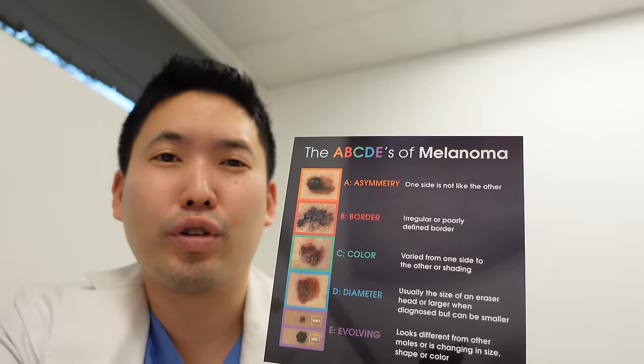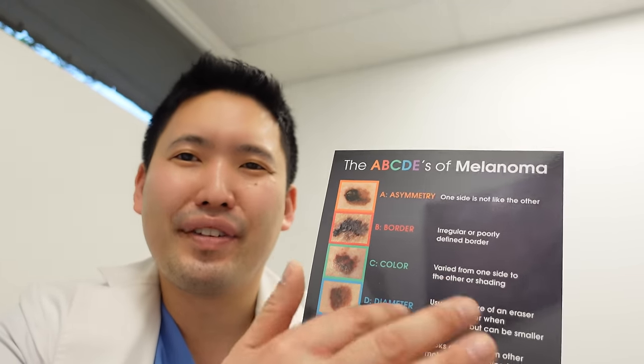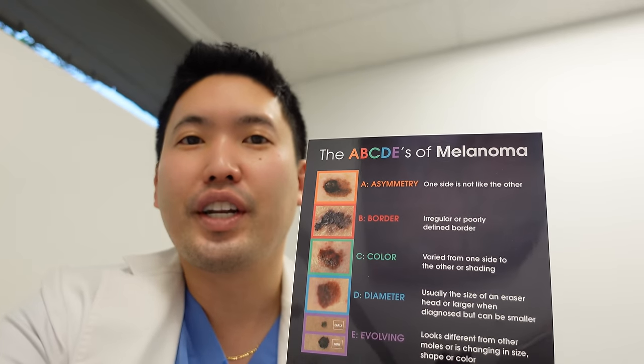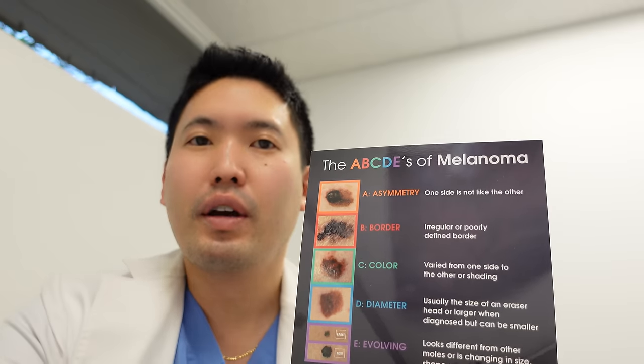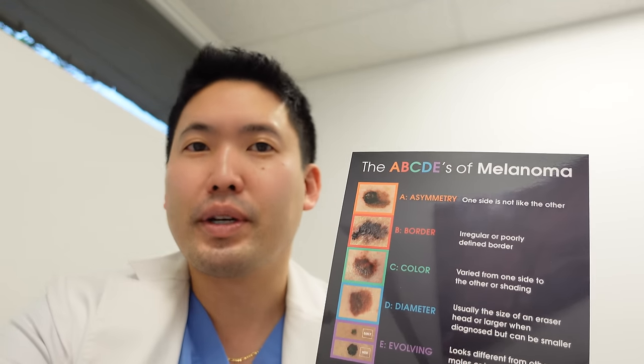If it's larger than the size of an eraser, or 0.6 centimeters, then we worry more. But this rule doesn't always apply, especially for moles you were born with — congenital moles can be on the larger side and that's okay. Larger birthmarks that are 20 centimeters or more — definitely see your dermatologist and monitor those regularly, because those have a four to six percent risk of developing into melanoma down the road.